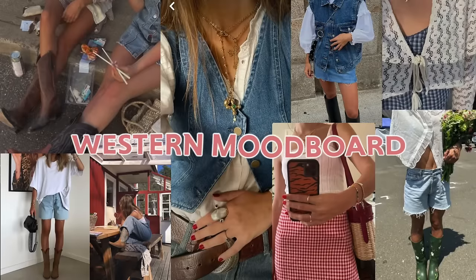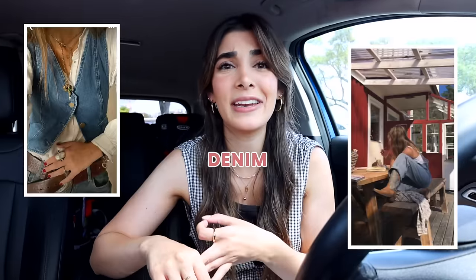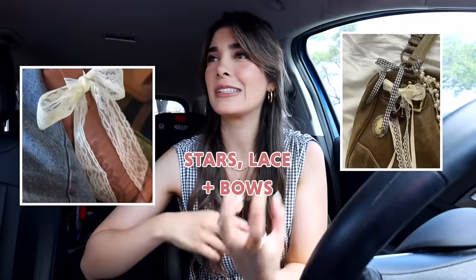The excitement I have for this thrift trip today is unreal. I stayed up all last night preparing my mood board. As you guys were able to tell from previous thrift trips, Hailey's just been all about western lately — little touches like taller boots, leather, denim, plaid and gingham prints, stars, lace, bows. There's so much within this western aesthetic that I am so inspired by.